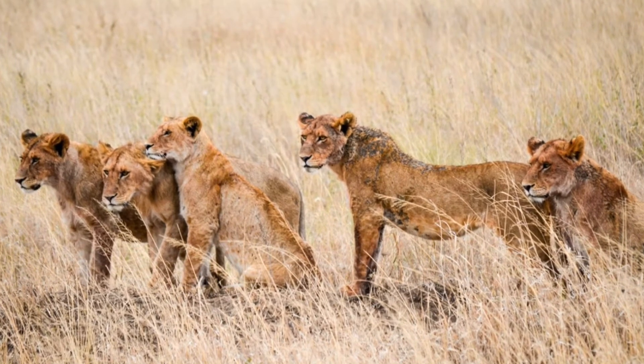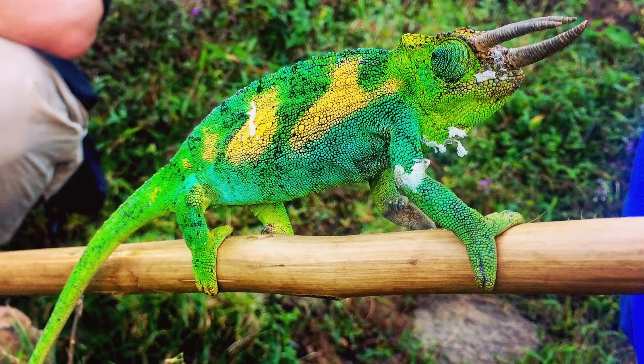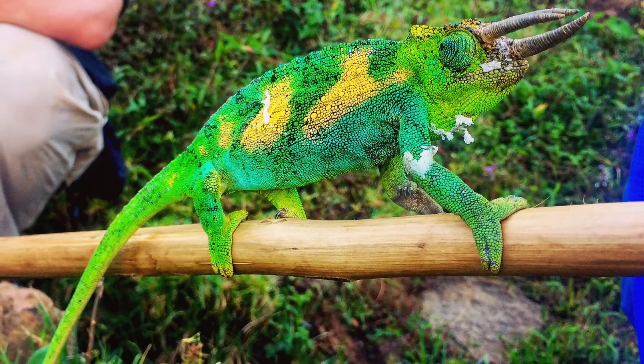A One Health approach can help protect the future of the magnificent yet vulnerable animals of East Africa.